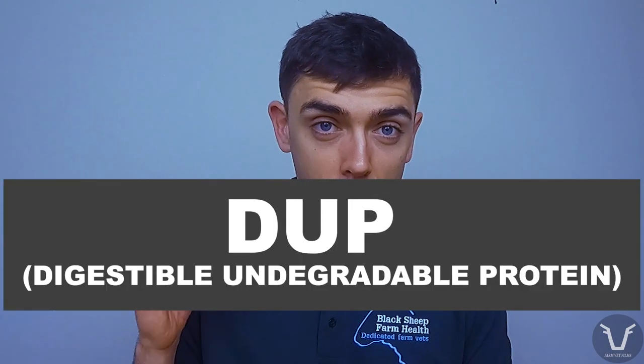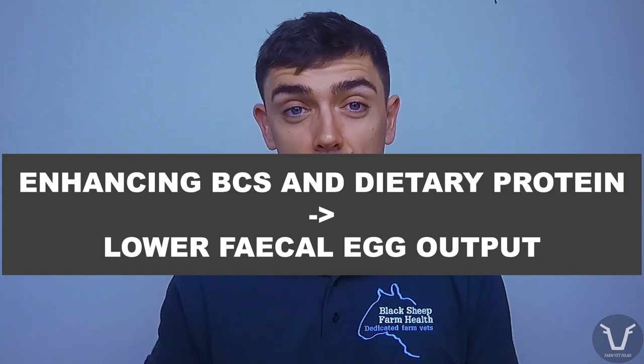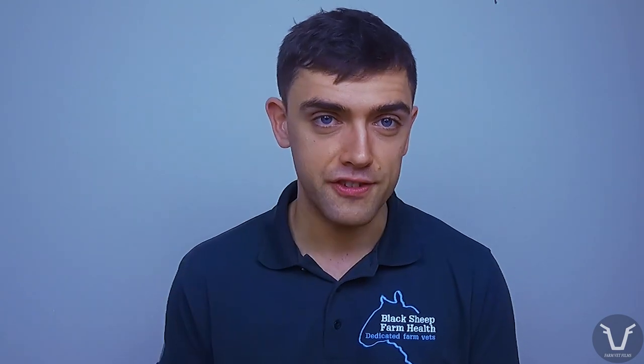There is more and more evidence to suggest that ewes that are in good body condition and adequately fed have a much less severe PPR than those under increased nutritional stress. Protein especially appears to play a very important role — DUP, that is the digestible undegradable protein or bypass protein. Traditionally a source of that would have been soya. We're using less of that these days for environmental reasons, but that type of protein does appear to be particularly important because of its particular amino acid profile. Feeding regimes that enhance body condition score and dietary protein reduce faecal egg output significantly.